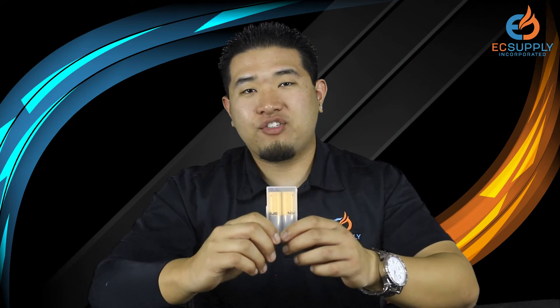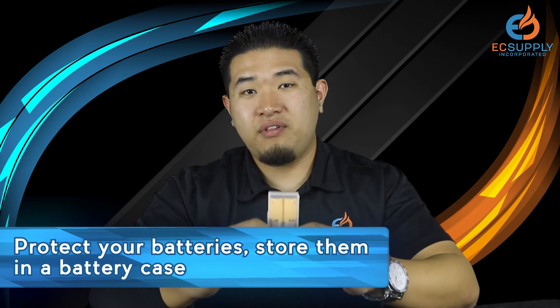Another thing I have to mention — a lot of people like to carry their batteries around unprotected. When you do this, it is dangerous to you and the people around you. It will cause a battery to vent out or even explode. People keep batteries in their pocket with keys, maybe their phone, a watch, or some coins, and that will cause your battery to vent.